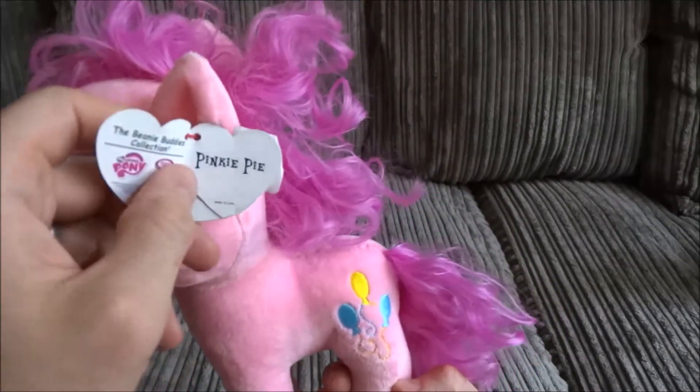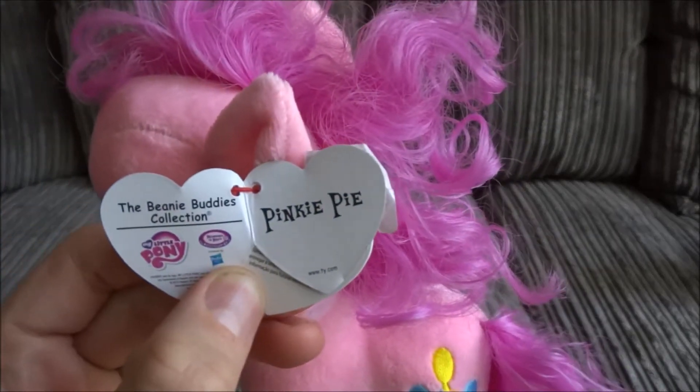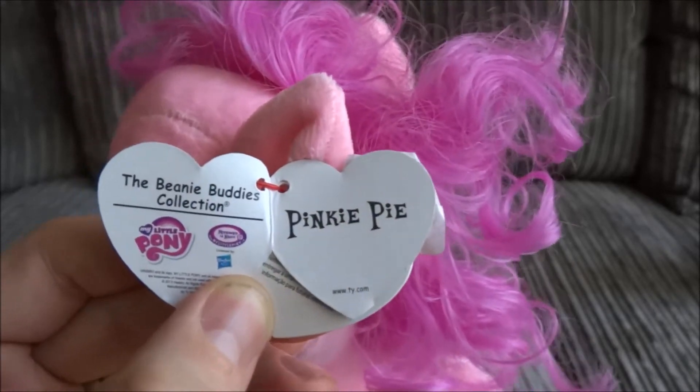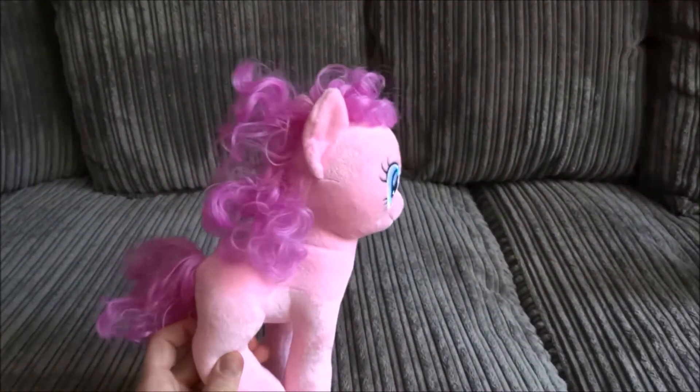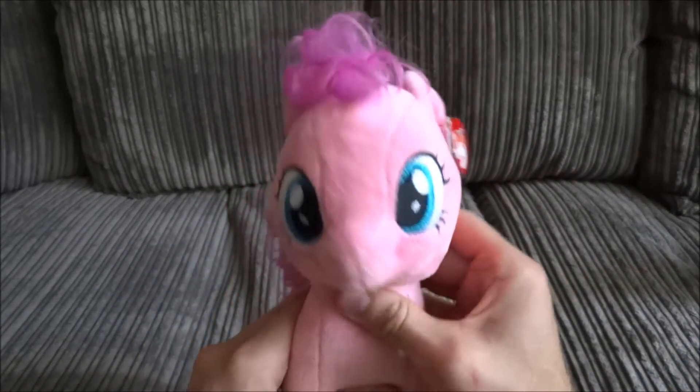If I open up her ID tag, you can see there clearly that it says Pinkie Pie, Beanie Buddies Collection. I just love to stroke her — her coat is so soft.